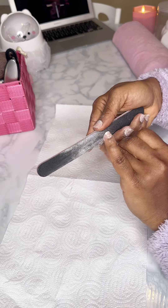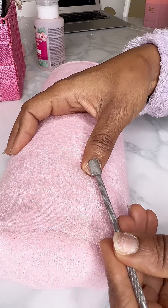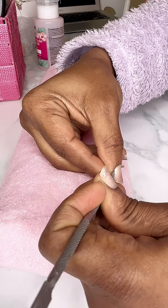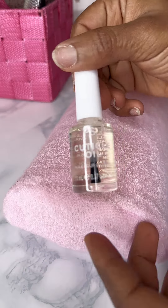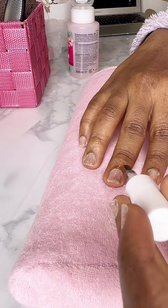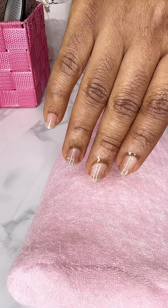I bought this particular nail set for 1 euro and 20 cents. If you have some extra cash, I totally recommend this cuticle oil which protects your cuticle and at the same time gives your nail a more finished look, which I will show you in a minute.